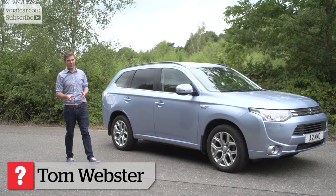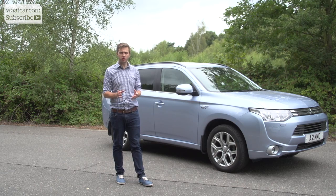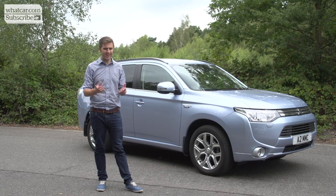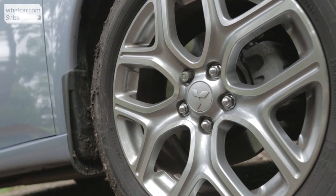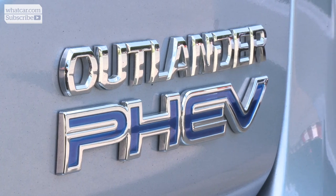Electric and plug-in hybrid vehicles are normally pretty easy to spot. They're usually small standalone models that are starting to look a little bit futuristic — things like the BMW i3 and Nissan Leaf are good examples. What they are not normally, however, is big SUVs that are just as comfortable in the mud as they are around town, like the Mitsubishi Outlander plug-in hybrid electric vehicle, or PHEV for short.